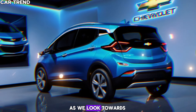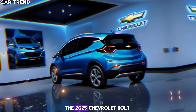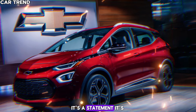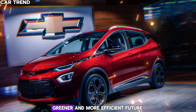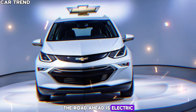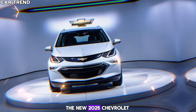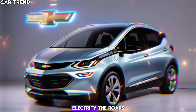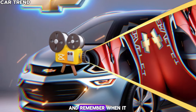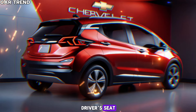As we look towards the release date, the anticipation builds. The 2025 Chevrolet Bolt is more than just a car — it's a statement. It's a commitment to a cleaner, greener, and more efficient future. It's a promise that the road ahead is electric. The new 2025 Chevrolet Bolt is coming, and it's set to electrify the roads. Stay tuned to CarTrend for more updates, and remember, when it comes to the future of driving, we're always in the driver's seat.